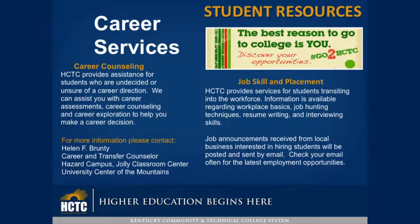Career Counseling: HCTC provides assistance for students who are undecided or unsure of a career direction. We can assist you with career assessments, career counseling, and career exploration to help you make a career decision. For more information, contact Helen Brunty, Career and Transfer Counselor, located in the University Center of the Mountains in the Jolly Classroom Center.